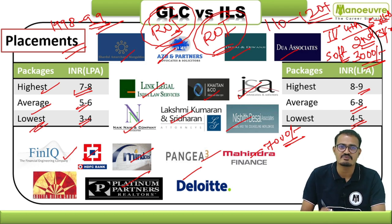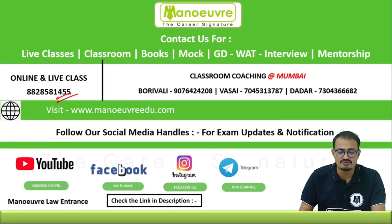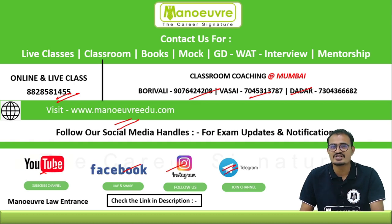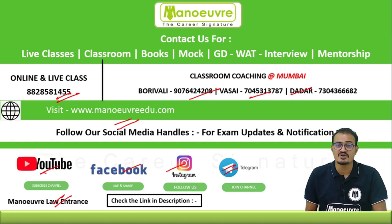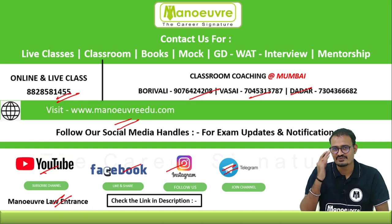To boost your preparation, call 8828581455 or visit manaswi.com for all exam updates and notifications. You can follow our social media handles on YouTube, Facebook, Instagram, and join our Telegram group — all links are in the description. Don't forget to subscribe to the Manaswi Law Entrance YouTube channel for specific law videos. If you have any doubts, ask in the comment section below. All the best for your preparation — see you in the next video!